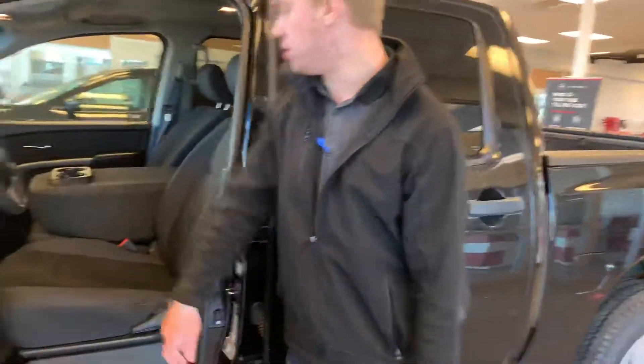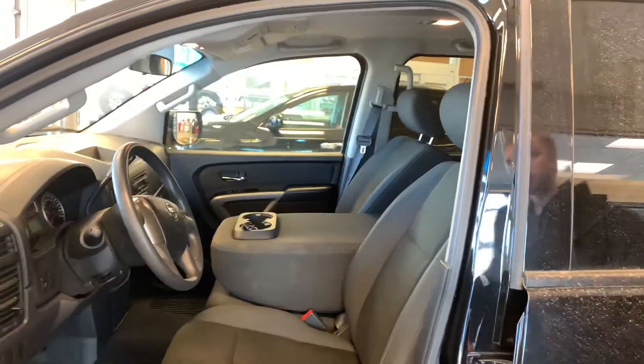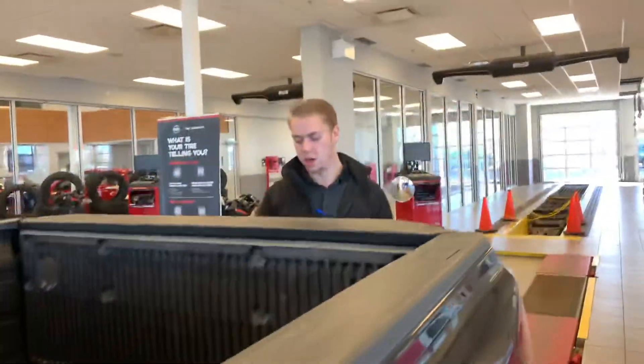Coming inside, you're gonna get beautiful cross seats — gonna be nice and comfortable to sit in on long or short road trips — as well as cruise control on the steering wheel. Coming around to the backseat, this one is gonna be the crew cab, so you've got tons of room for any passengers. You'll also have a spray-in box liner with four tie-downs in each corner.